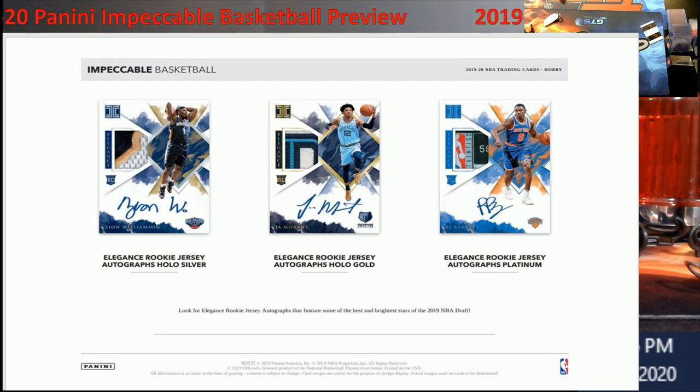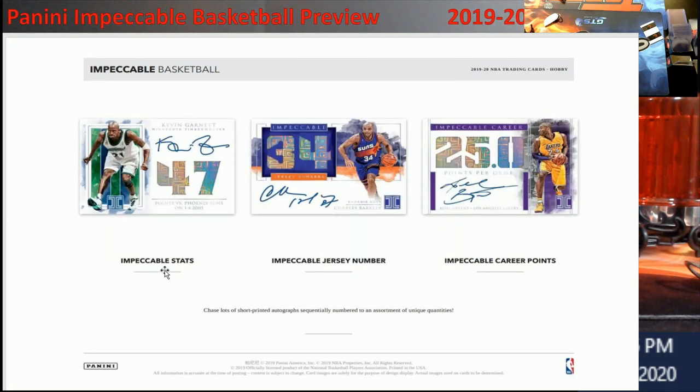You have the Impeccable Stats every year — say a player had 47 points, that's how many the card is numbered to. Same with jersey numbers. Barkley has been signed a lot this year. And believe it or not, we do have Kobe on-card autographs — this could be one of the last products with actual on-card autographs from him, so if you're a Kobe collector you might want to get in on this.